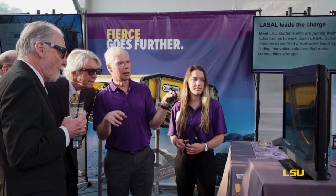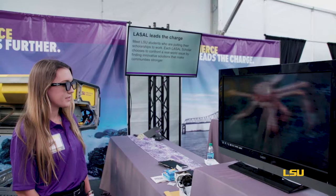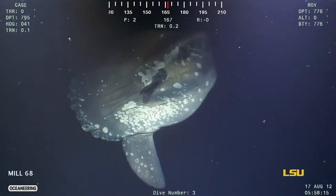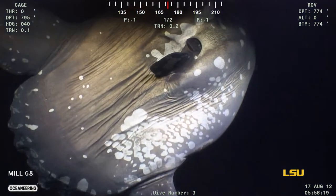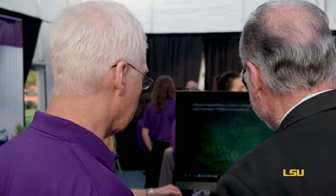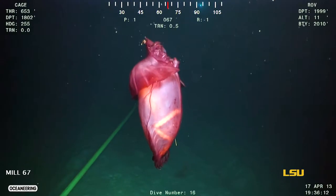We can use the 3D video and bring it back to the classroom, and students can put on 3D glasses and the animals that we see are swimming right in the air in front of them. It's a great opportunity for immersive learning. It gives you a window into the ocean that would otherwise be almost impossible to get.